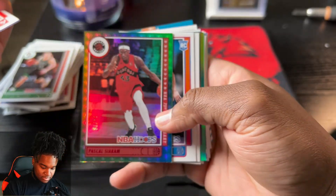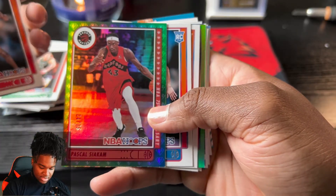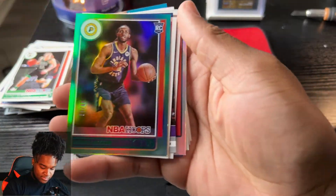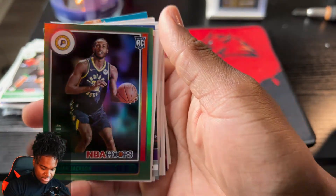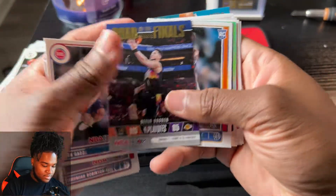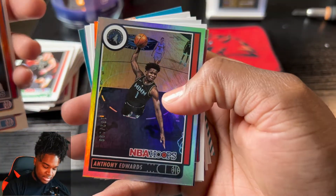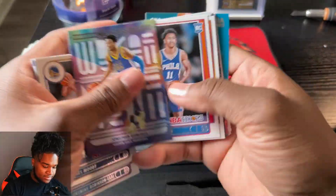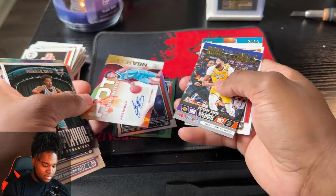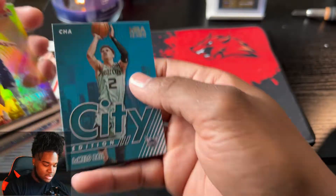We got Pascal Siakam numbered to 75. Isaiah Jackson numbered 48 out of 99. Anthony Edwards 132 out of 199 - that is crazy. And we got our James Booknight signature auto. And our city edition LaMelo - that's pretty cool too.